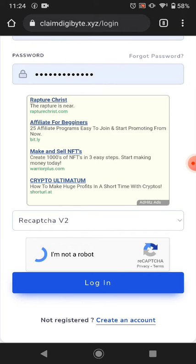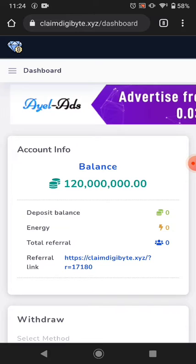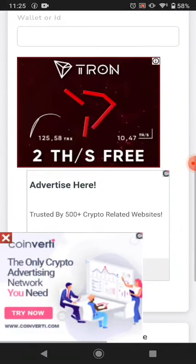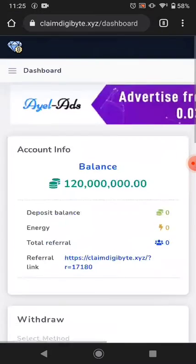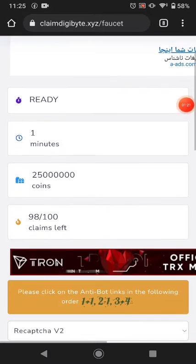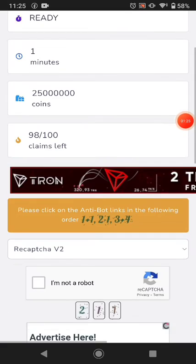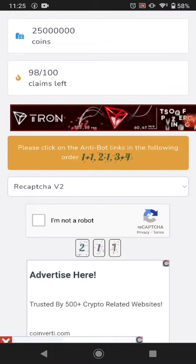One thing to note about this website: it only pays DigiBytes, not other cryptocurrency. The first way of earning is the manual faucet. Every one minute you can claim 25 million coins, and those coins will be exchanged to cryptocurrency.